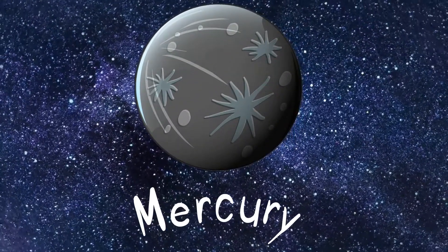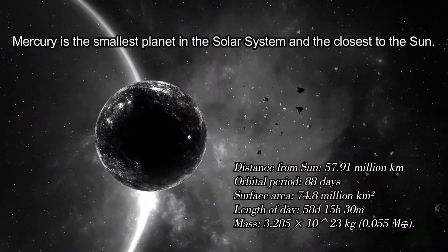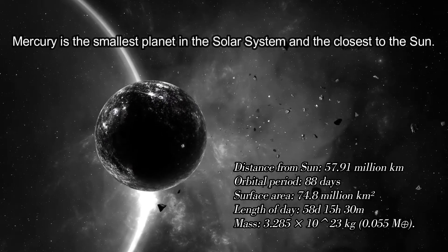Mercury. Mercury is the smallest planet in the solar system and the closest to the Sun.